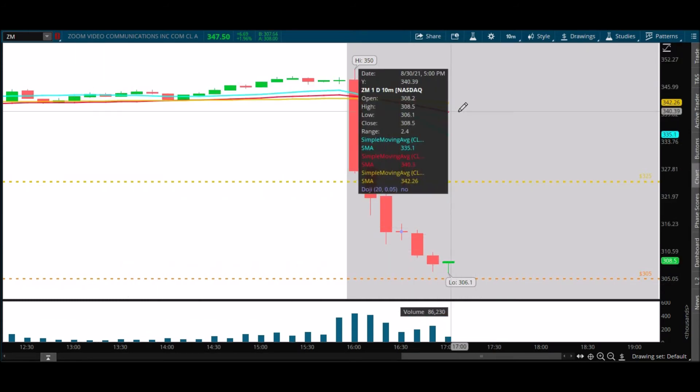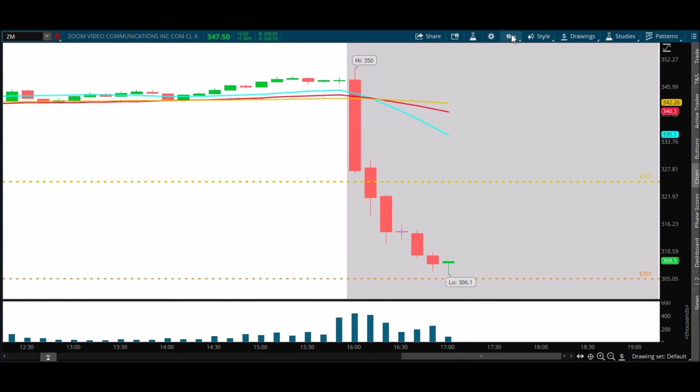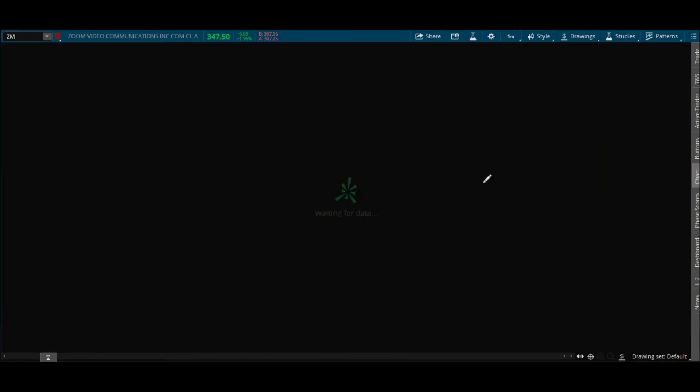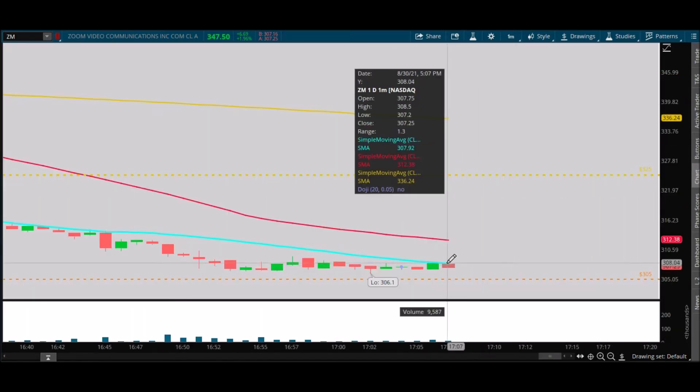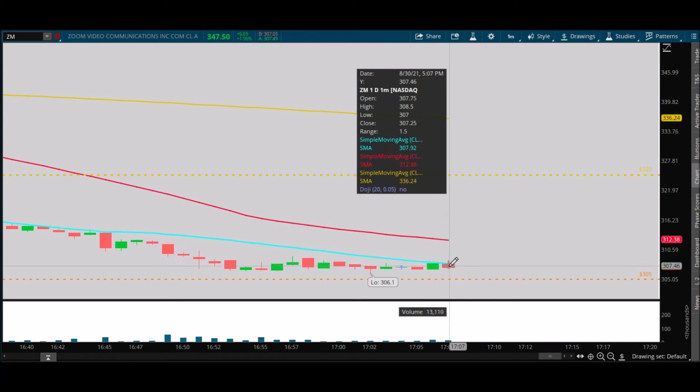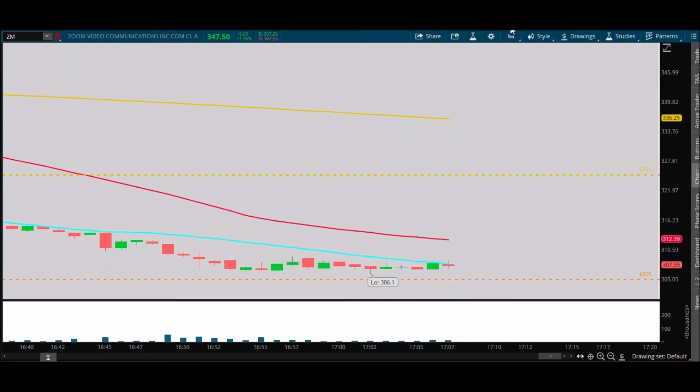If we don't see volume pick up in the next few minutes, this could really fade into nothing. We really need to see some volume on this candle — that's what I was expecting and hoping for. Look at that — we're starting to try to breach the 20-period on the one-minute chart. It's really trying to make a move here. 307.92 — we're just below 308, and 308 to 309 is going to be important for any type of turn here.